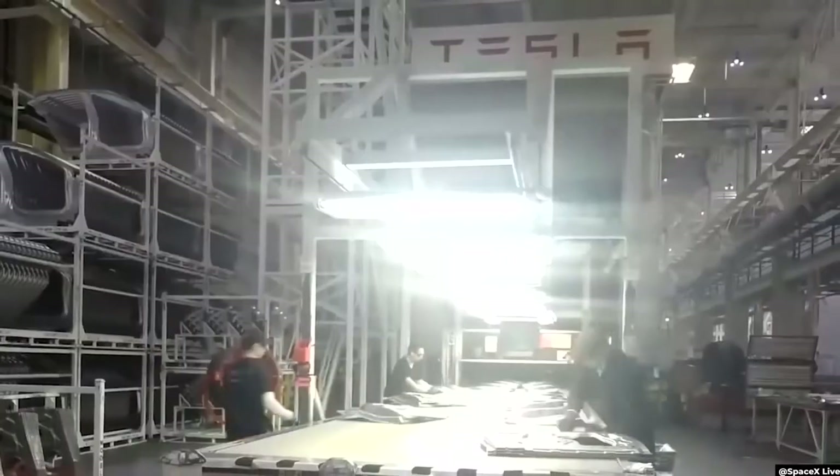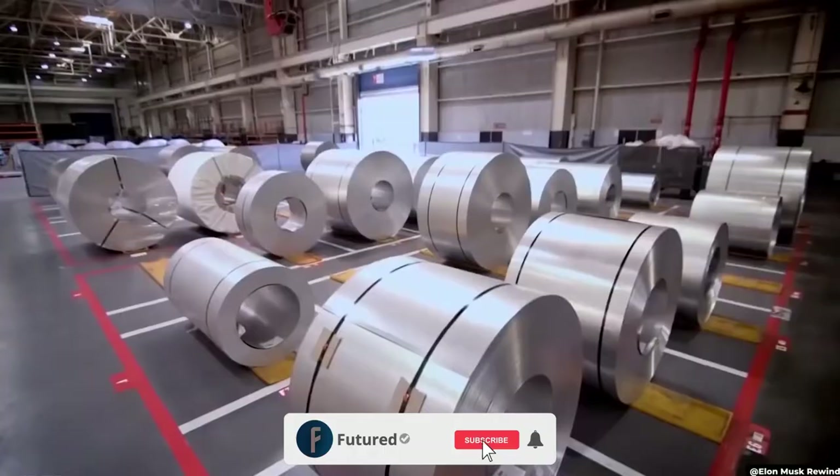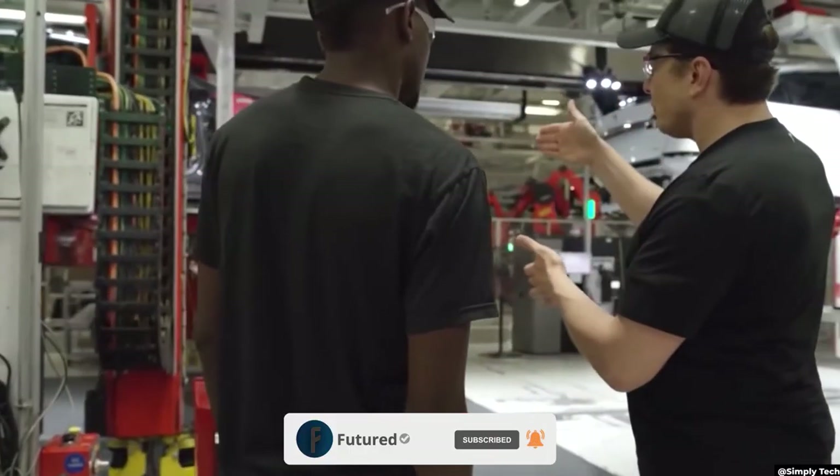Welcome to Futured! Today we'll be talking about what's inside Tesla's insane headquarters. Before we do, subscribe to our channel to get updated with everything on future technology, Elon Musk, or SpaceX.